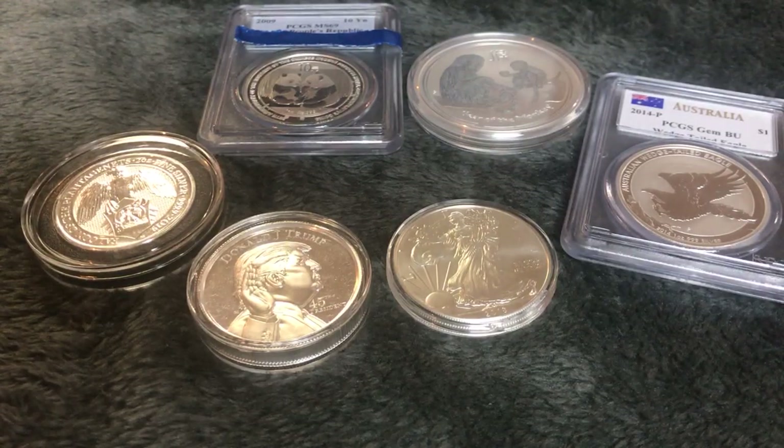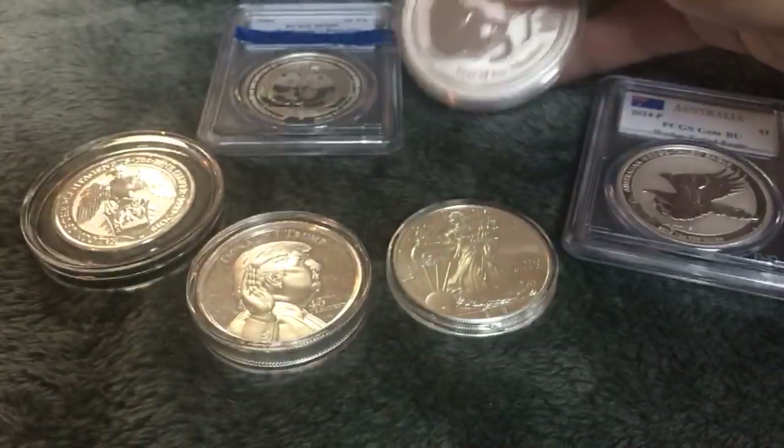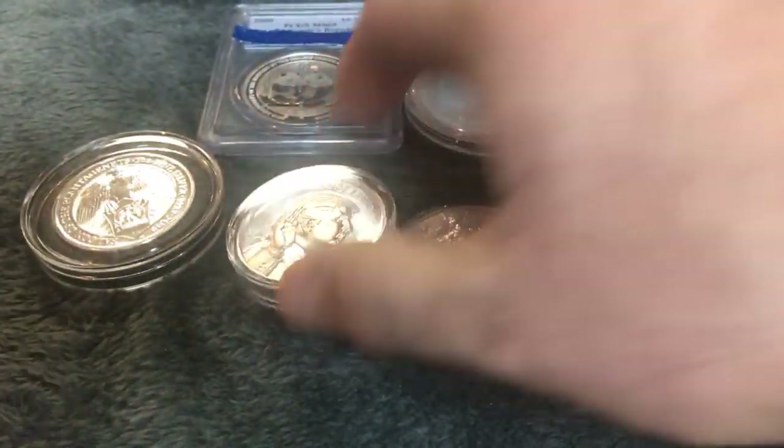There is a difference between collectors and stackers, and I just want to focus on the stacking side of it. If you look at my oldest videos, I was stacking high premium or medium premium over spot — the better bullion. Now, I still buy the better bullion. I still buy the kookaburras, the lunars, and two ounce high relief rounds when I find ones I like with a little bit of a higher premium.